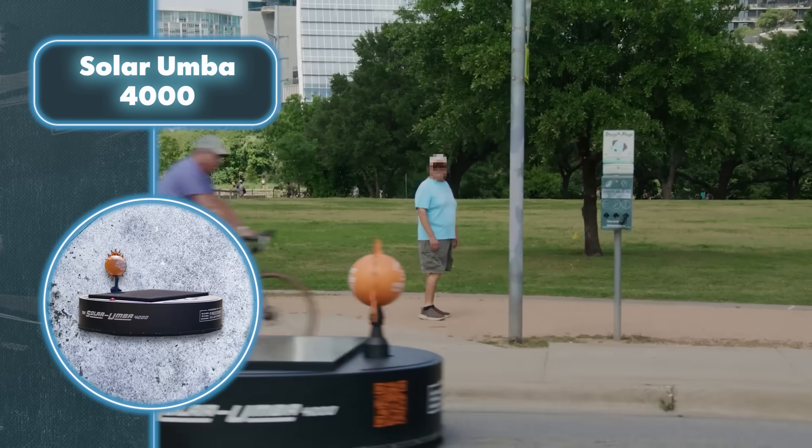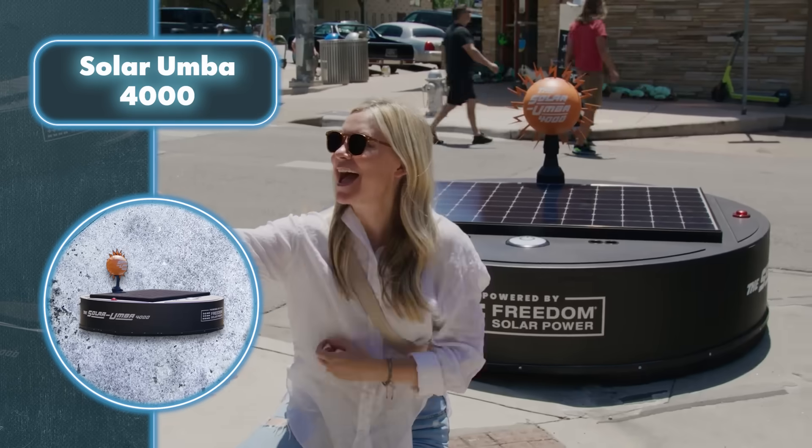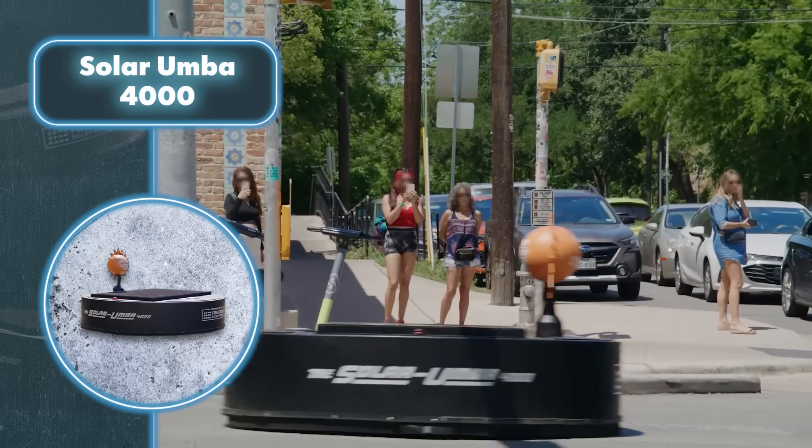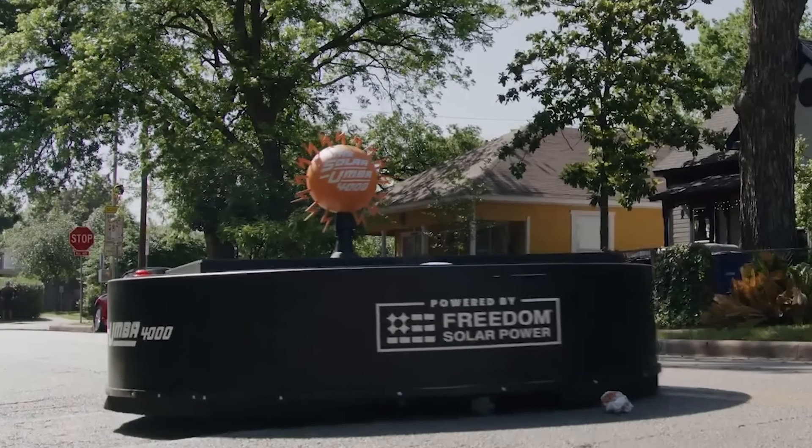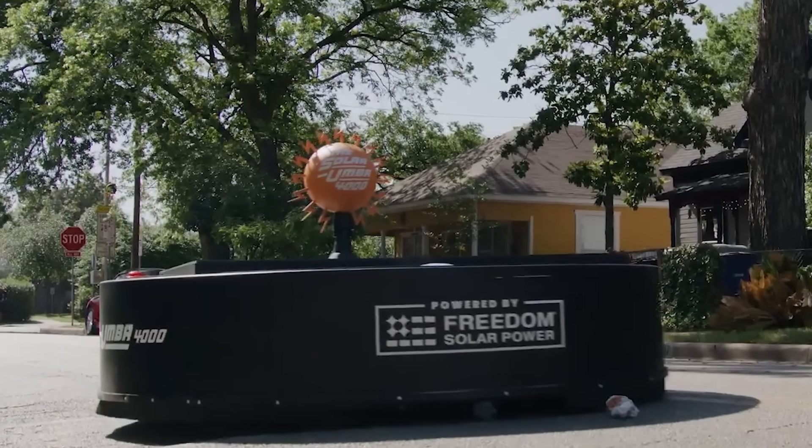You'd almost think this robot was just a fancy marketing gimmick, yet its makers insist otherwise. Zooming along streets at 12 miles per hour, the robot managed to gather over 200 pounds of trash.